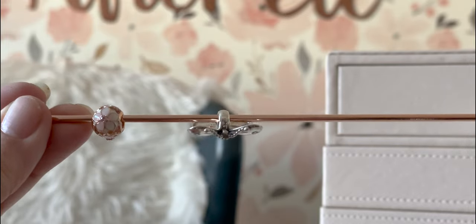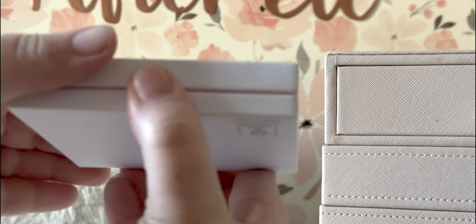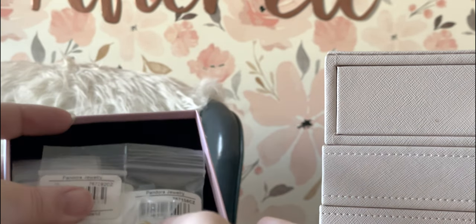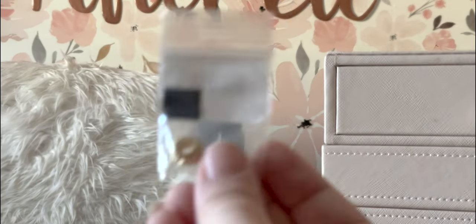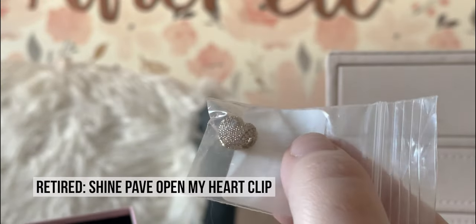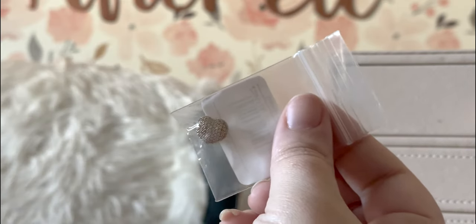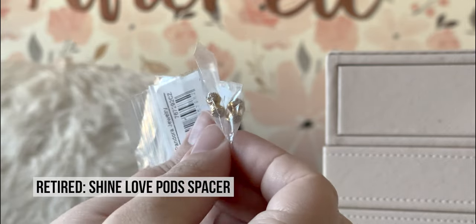Those are the only two pieces I bought — I literally have ten other pieces in my cart that I'm not buying right now. Now let's open mom's box. She put everything in a Pandora box; it came in a Rue La La box but she probably recycled that right away. She bought a shine charm — I believe this is the Grains of Wheat charm — and a sparkly shine heart clip.